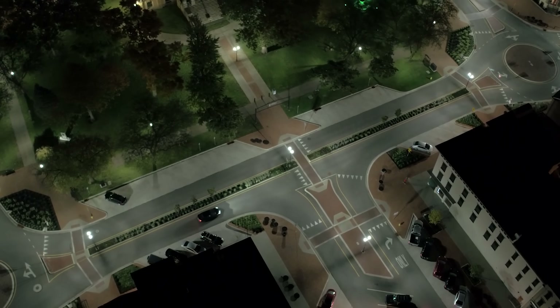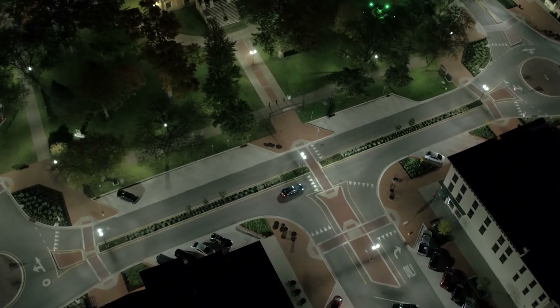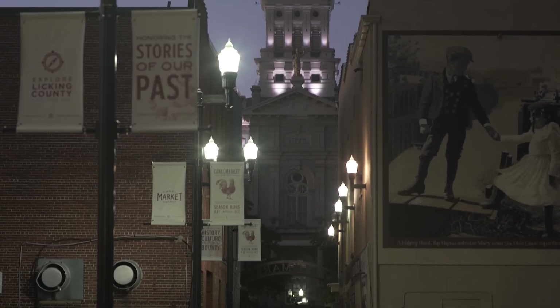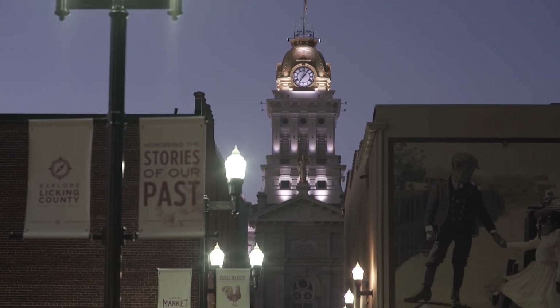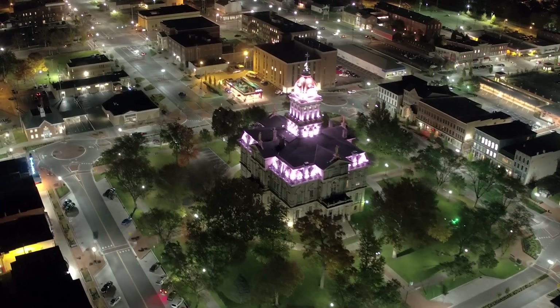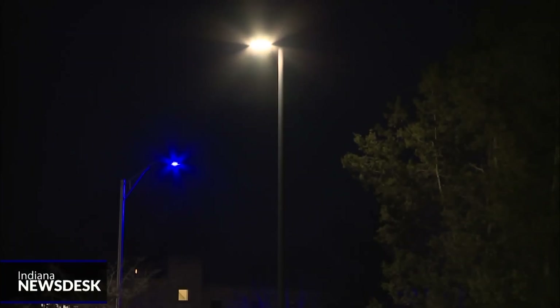But why did we only start to see this in 2021? Well, because the 2010s saw the first huge push by federal and local governments to swap out the old sodium lights for new eco-friendly LEDs. It turns out, many millions of dollars were spent on straight-up defective streetlights. But hey, at least money was cheap back then. So that's your answer: LED streetlights are turning purple and blue because of a simple manufacturing defect that, through political and economic forces, eventually showed up in every single state in America — not to mention a number of other countries.